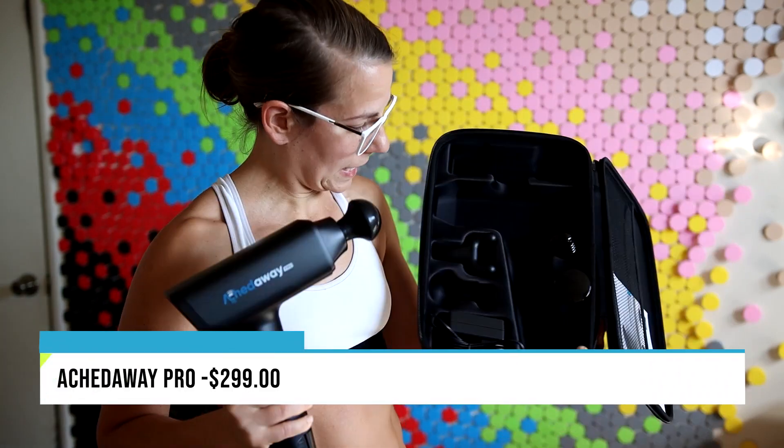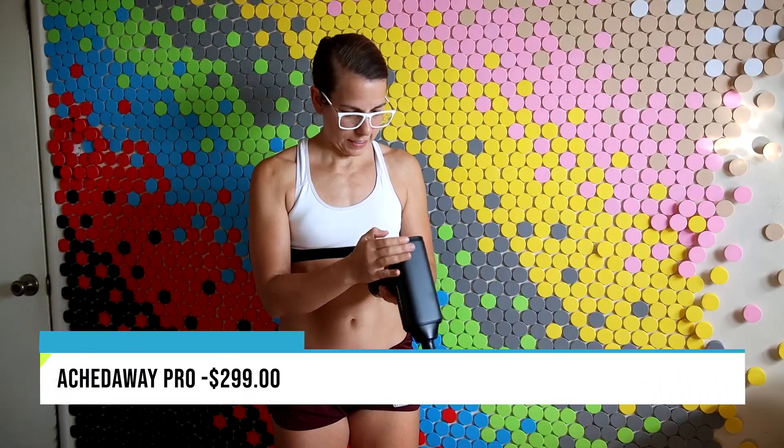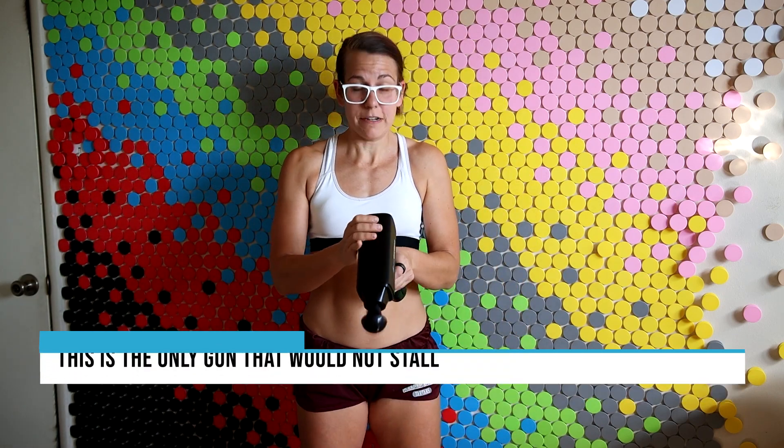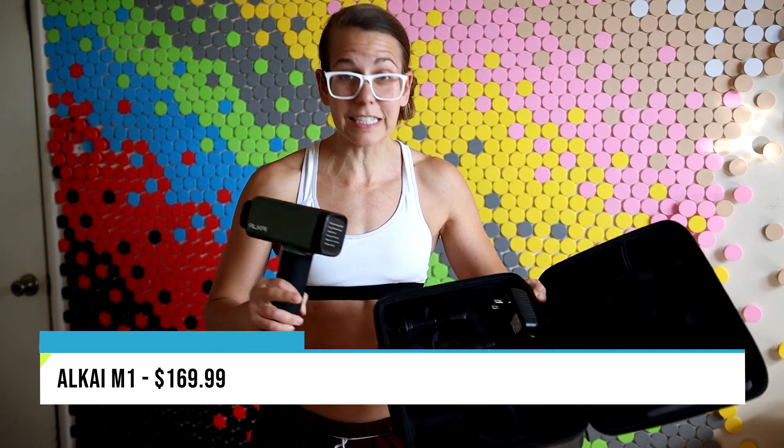First we have the Aked Away Pro — it's got a container for attachments and it is $299. All the way up — butt test. That's digging up in there. It's a little bouncy. Moving on to the stall test — this dude's powerful. Next we have the Alki, $169.99, six attachments. This is cool, it has a digital readout.